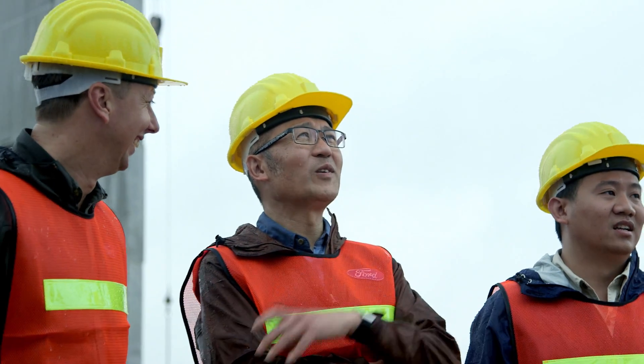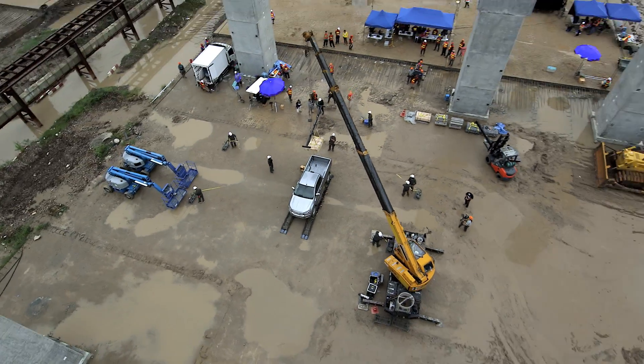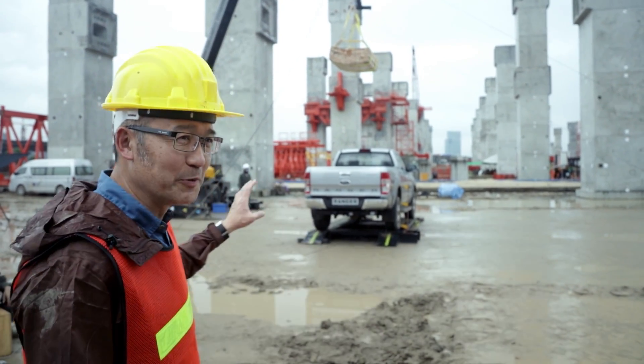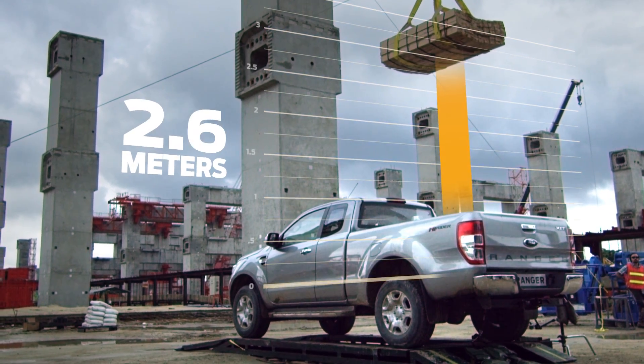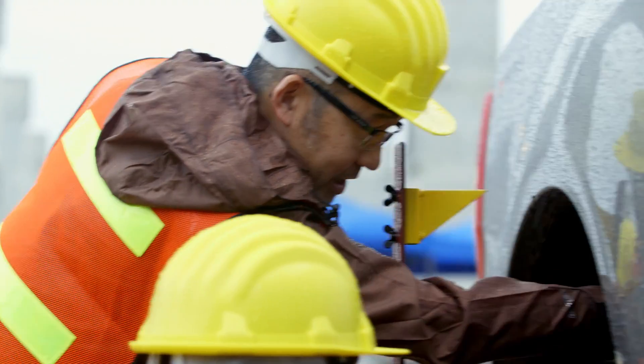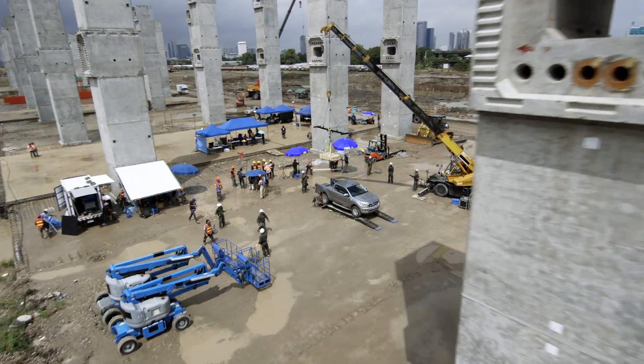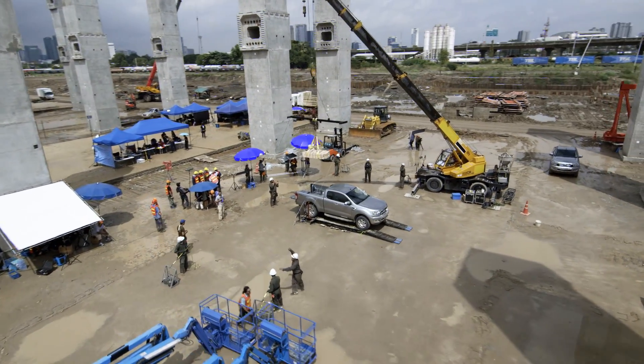We design above and beyond all our specifications. This is not something that we do every day — this is quite extreme. With the first drop in place, the engineers confirm where the impact will be applied to the load box: the crossmember and the wheel arch. With the truck ready, the engineers clear out of the drop zone.